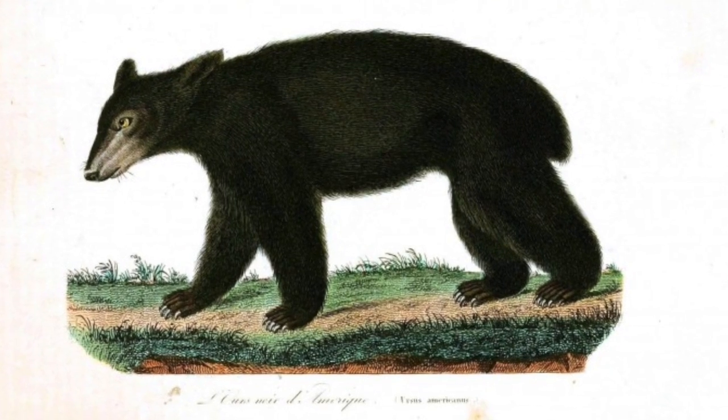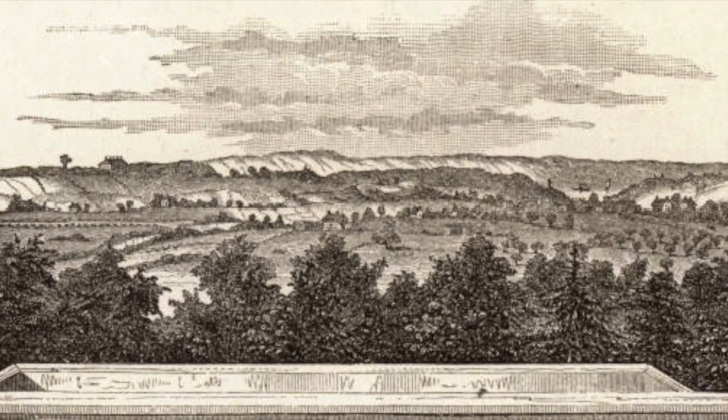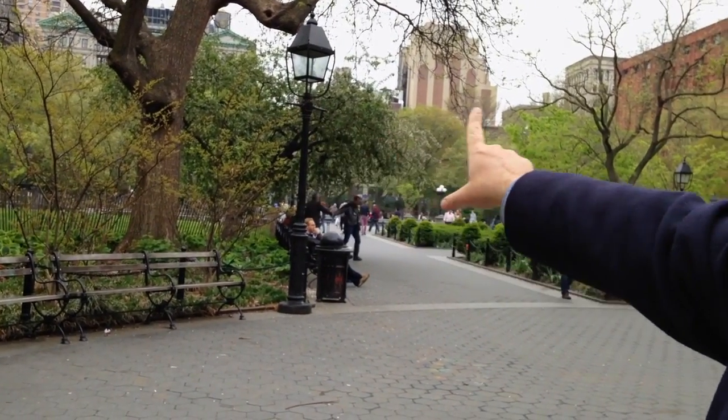There were black bears roaming wild and whales in the harbor. Here in Washington Square Park, there were streams and salt marshes and hills. That's actually a set of hills that were on the other edge of the park — the sand hills, as they were called.